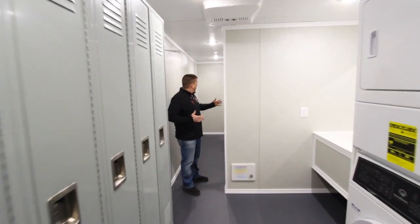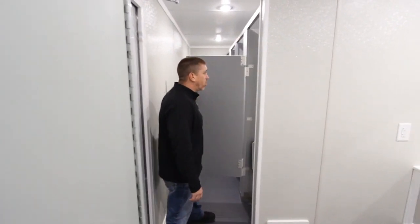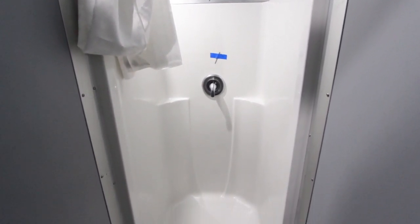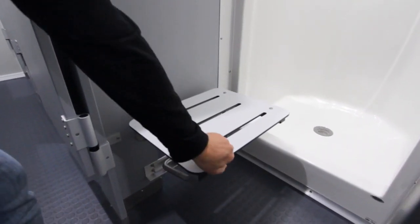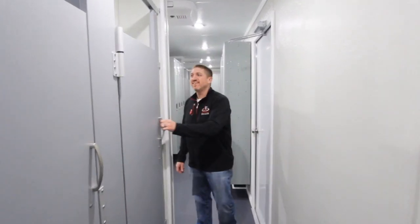In the end of the unit here we've got four showers. These showers are one-piece fiberglass showers, so you're not going to have any cracks or seams that you're going to have to worry about getting water in. They all feature a nice fold-down bench and a robe hook for your items.